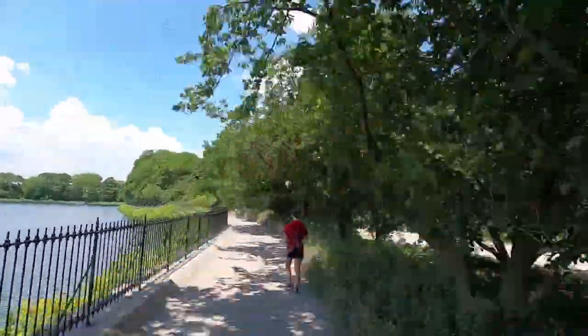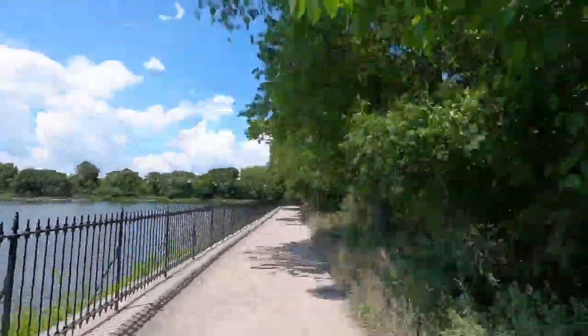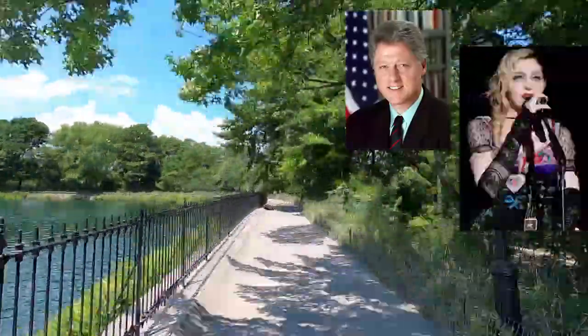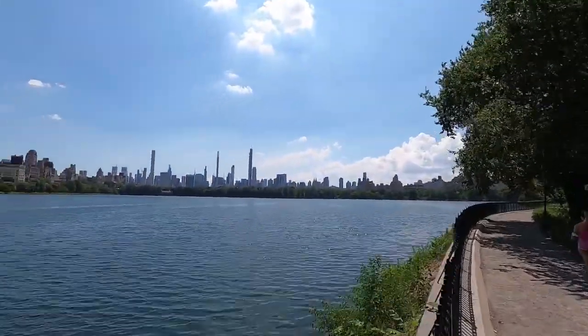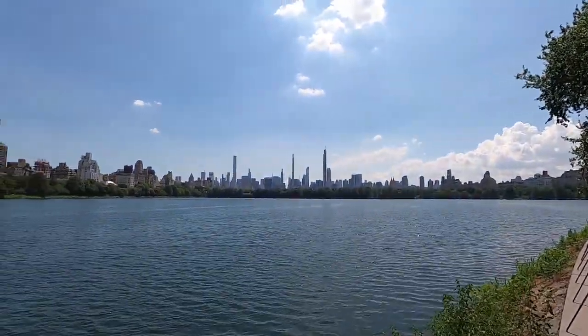The reservoir is home to one of Central Park's most iconic running routes. Bill Clinton, Madonna, and Jackie Kennedy Onassis, for whom the reservoir was named in 1994, have all jogged the surrounding 1.58 mile track.